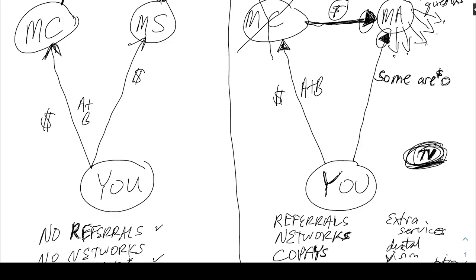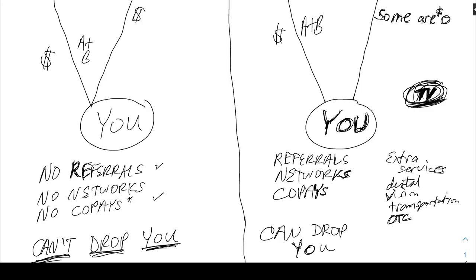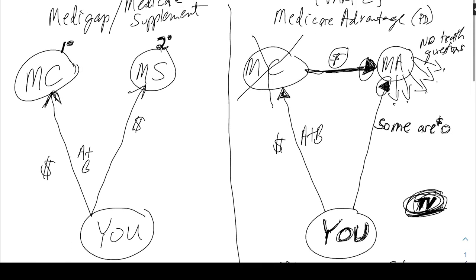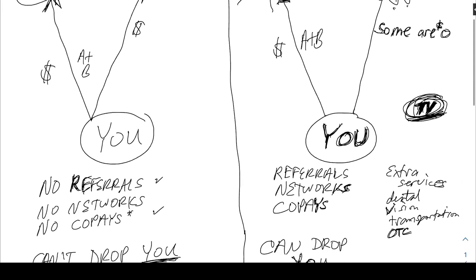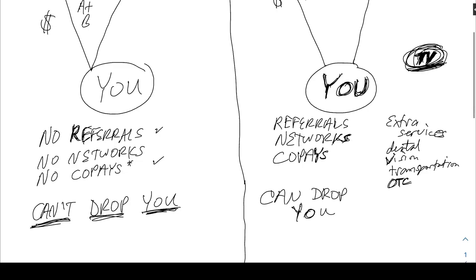With Advantage plans you'll deal with referrals, networks, and co-pays, and they can drop you. Don't get sucked in by television. I don't get any news from television — it's completely unreliable. Same thing goes for health insurance. Why would you trust the TV for your health insurance? They're trying to sell you things. Don't listen to the TV. It's great for entertainment, but this is your health insurance. Give me a call — hopefully you appreciated this quick overview. Download some of the great resources I have, get a no-obligation appointment, and I'll see if there's any way to help you get in a better position.